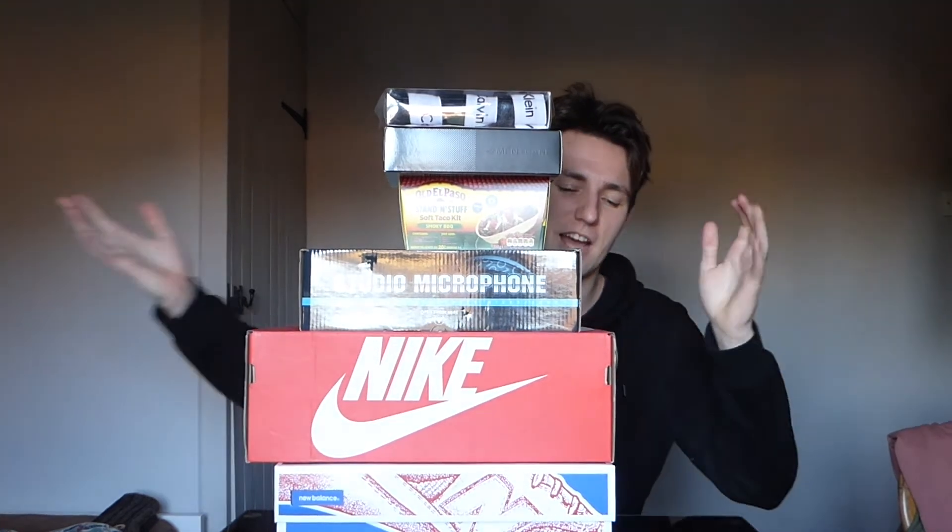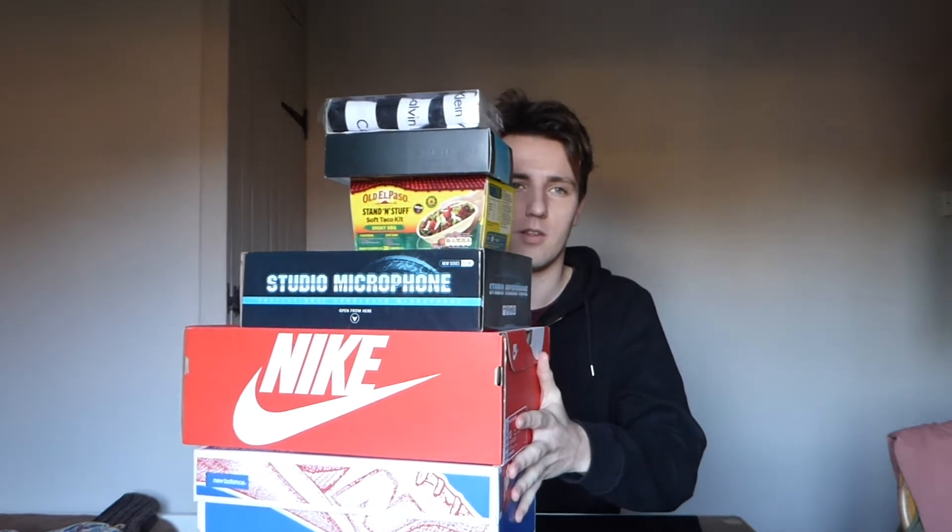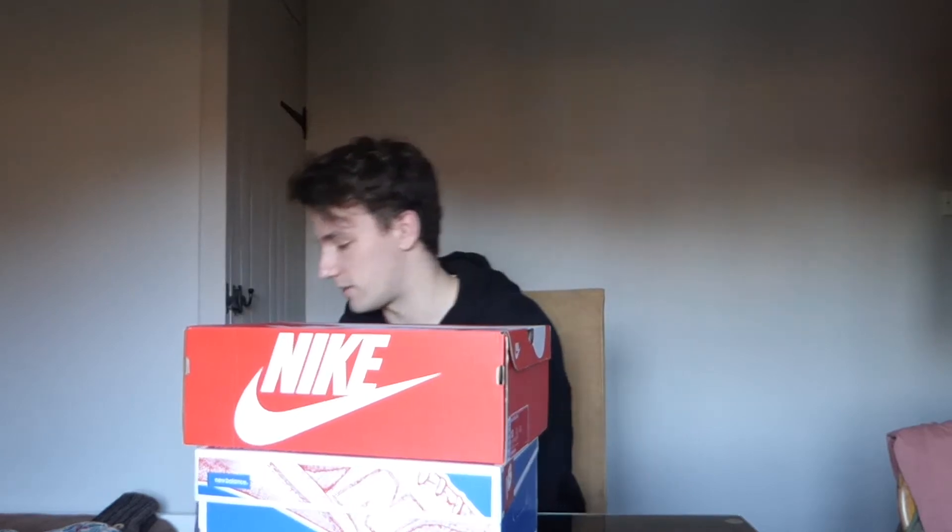Hi guys, it's Tom here from Sneaks and Heat. As you can see I've got a whole load of stuff on my desk. This morning? This afternoon? I don't know — whenever I'm filming this. It's been Christmas and the days are all messed up at the minute. I wanted to show you what I got for Christmas and what I bought with some money I got for Christmas, so let's just get straight into it.